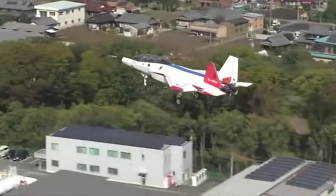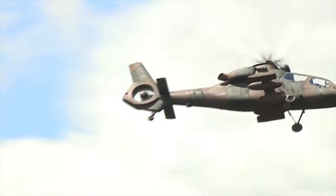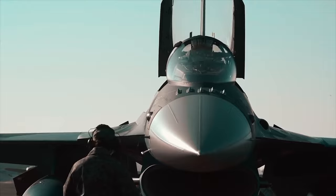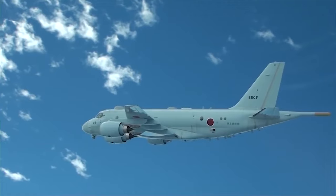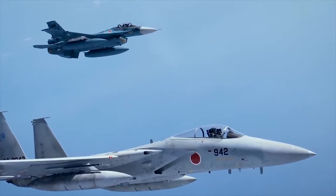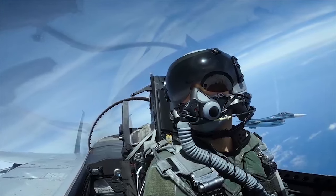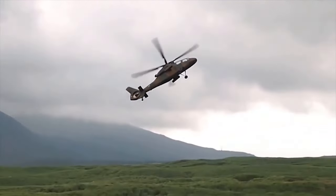Hello everyone, you are watching the channel Incredible Facts. The Japan Ground Self-Defense Force and the Japan Maritime Self-Defense Force operate a variety of aircraft and helicopters to support their respective missions. These aircraft and helicopters are integral to Japan's self-defense capabilities, allowing for reconnaissance, surveillance, troop transport, and maritime security in the region. Today, we will show you the 10 best aircraft and helicopters of the Japanese Army.